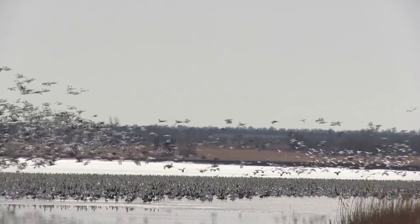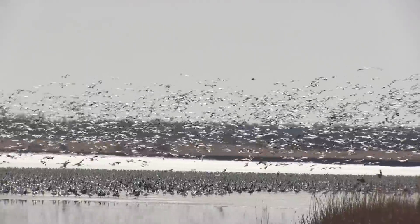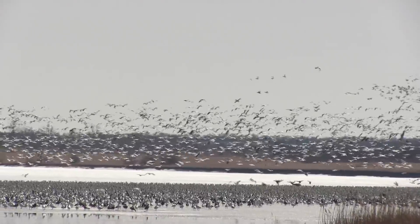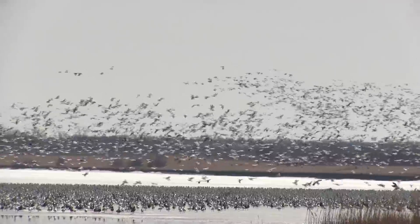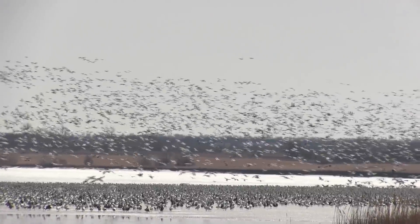Why do the numbers need to be reduced? Since about the early 90s they've been growing exponentially, and biologists recognized that they're becoming overpopulated. People up in the arctic habitat where these birds breed started to recognize some adverse consequences — basically they're destroying their arctic breeding habitat. When they forage, they grub that vegetation and pull it out of the soil, and it takes a long time for that habitat to rejuvenate and recover from that destruction.